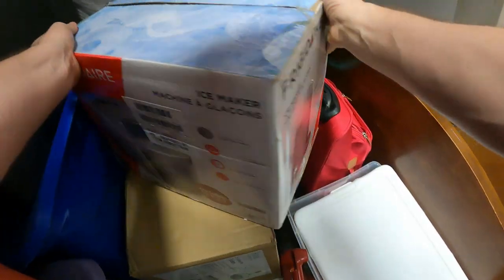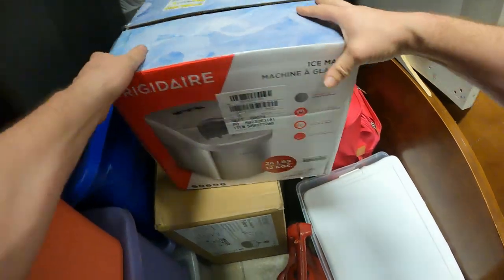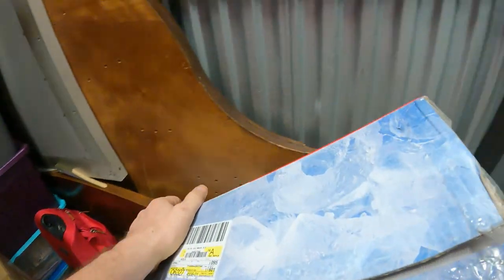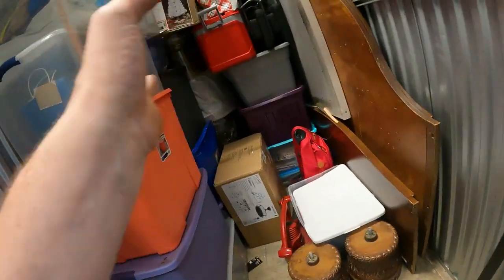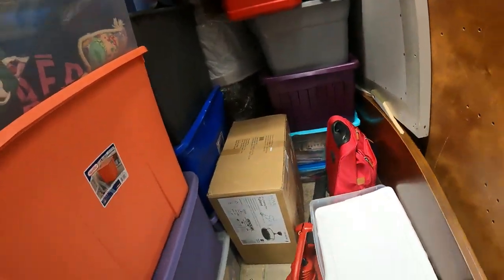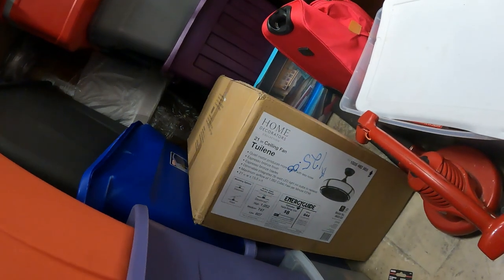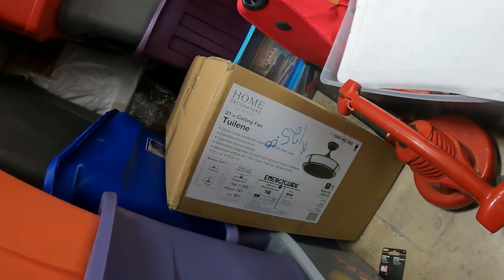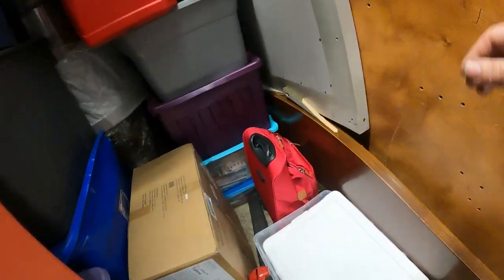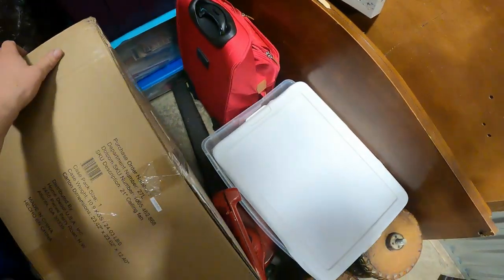We've sold them many times before and got pretty good money for them. And right here - we got a little countertop ice maker. And this looks like - it's one of those ceiling fans that doesn't have the blade. It's like a regular fan but mounts to the ceiling.